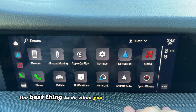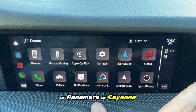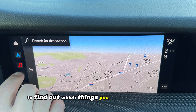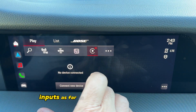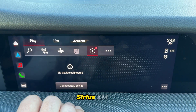The best thing to do when you buy a new Porsche 911, Panamera, or Cayenne is to go through each of these menus and play with the menus and submenus to find out which things you'd like to display. Set up your sound or your inputs as far as what you want to listen to — between Apple CarPlay, Sirius XM, and FM.